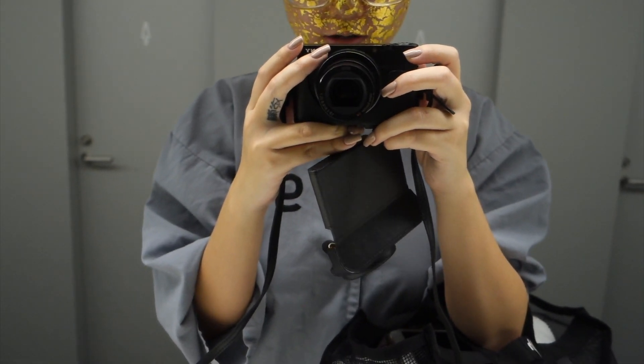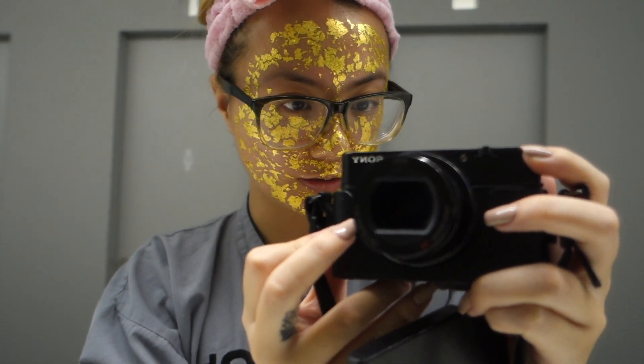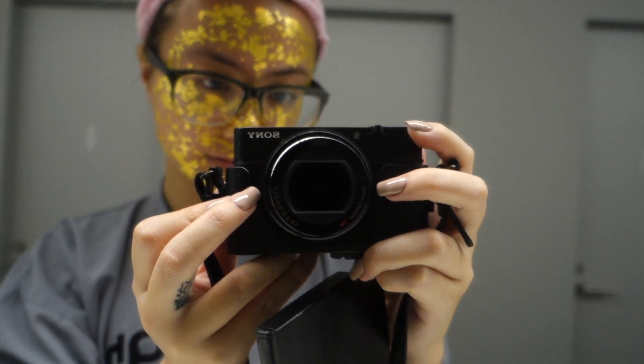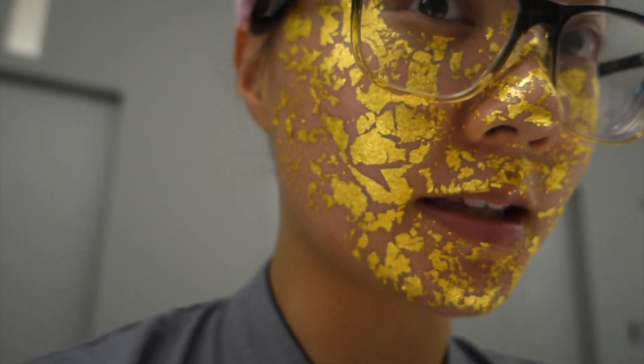I've decided to put on a gold mask. It's 24 karat gold. I don't know what it does — I bought it because it's pretty. I look like a thing, but a fabulous thing.